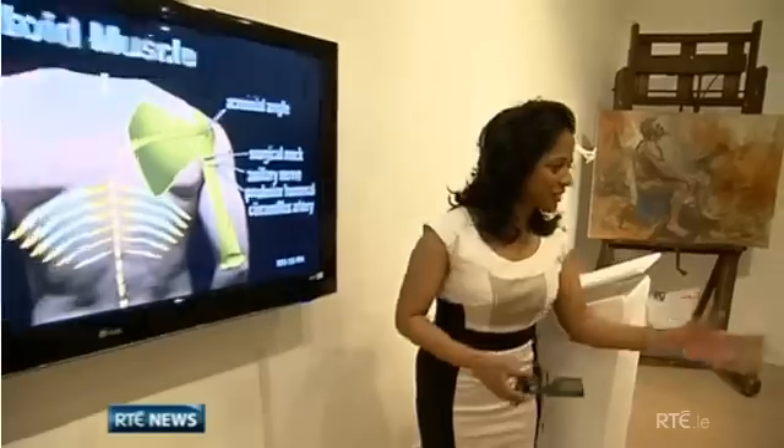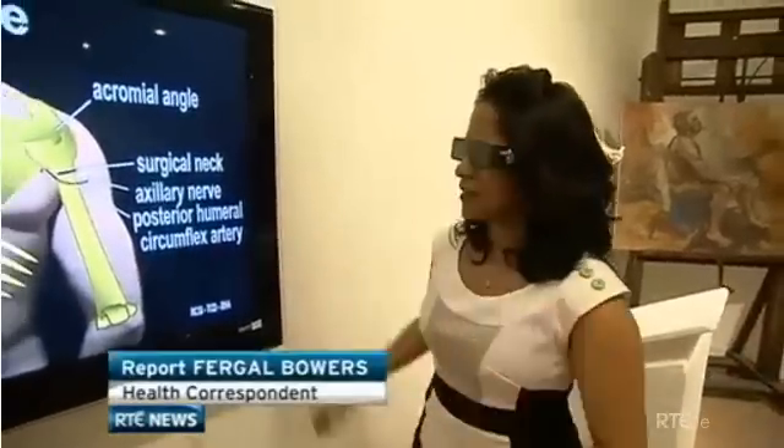Doctors today launch what they say is the first system of its kind in the world, using 3D technology to help medical students perform surgery and trainee physiotherapists hone their skills. The project is funded by Science Foundation Ireland and the Royal College of Surgeons. Welcome to the world of 3D surgical training.